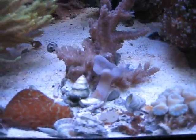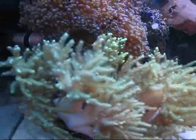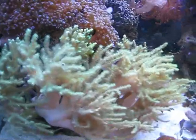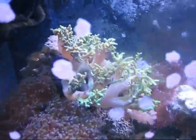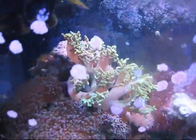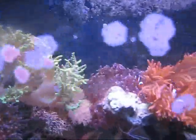Green Toadstool is closed right now so I can't really show you. The Neon Green Tree Leather really exploded. I've got this colony right here and then the top colony also just exploded. I guess it's time to cut them and trade them.